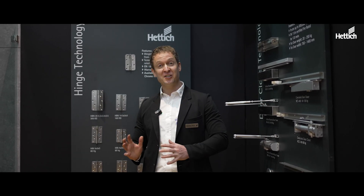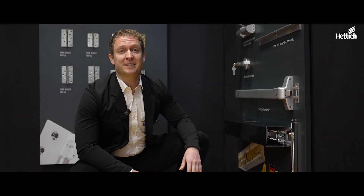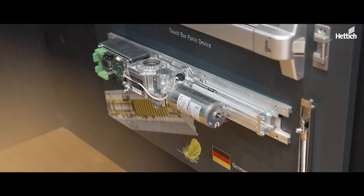We have now an electronic product, so we not only have the traditional hardware, we also have modern innovative electronic hardware. This is our swing door operator. A swing door operator basically helps you to automatically open your door. Here we have a sophisticated motor.